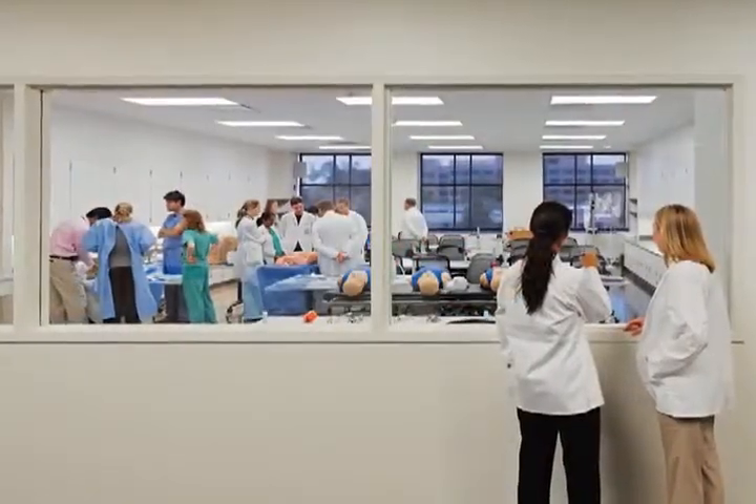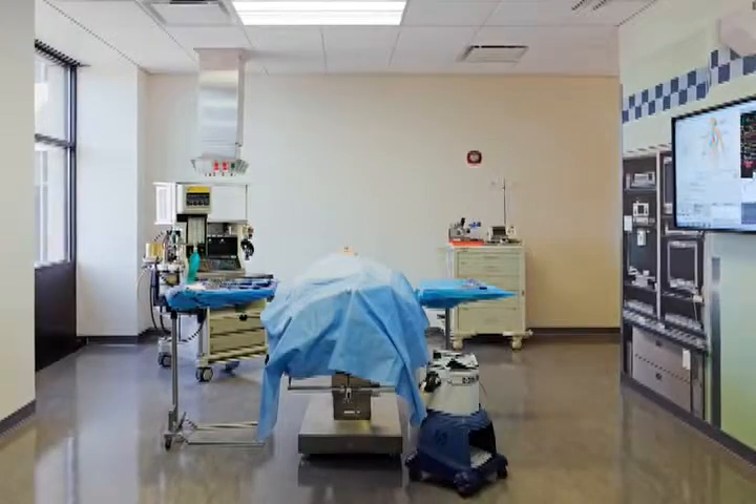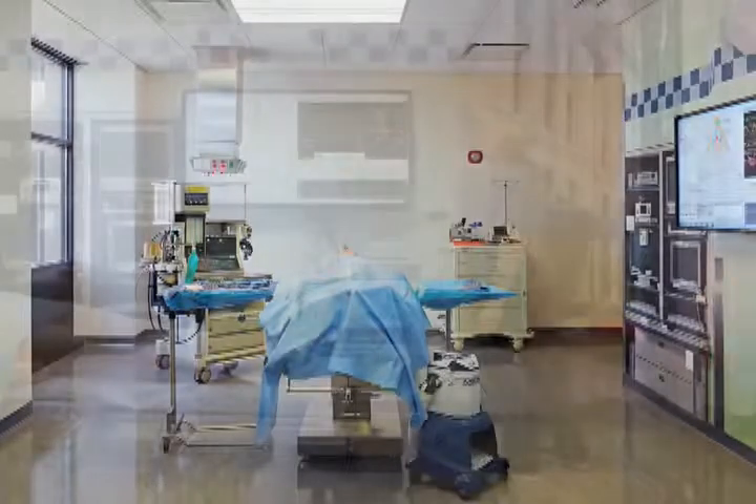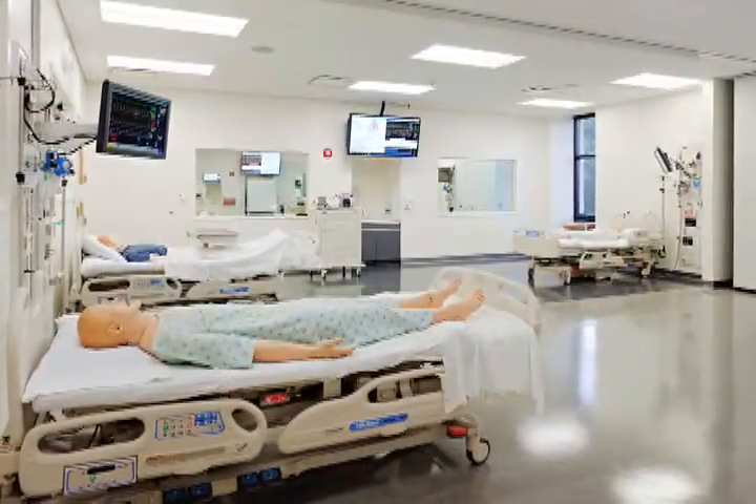It's unique in a number of ways. First of all, the mannequin side of it is based with high-tech dummies, and we can replicate almost any kind of catastrophe that happens to a patient. The students actually learn on these mannequins how to take care of almost every problem.